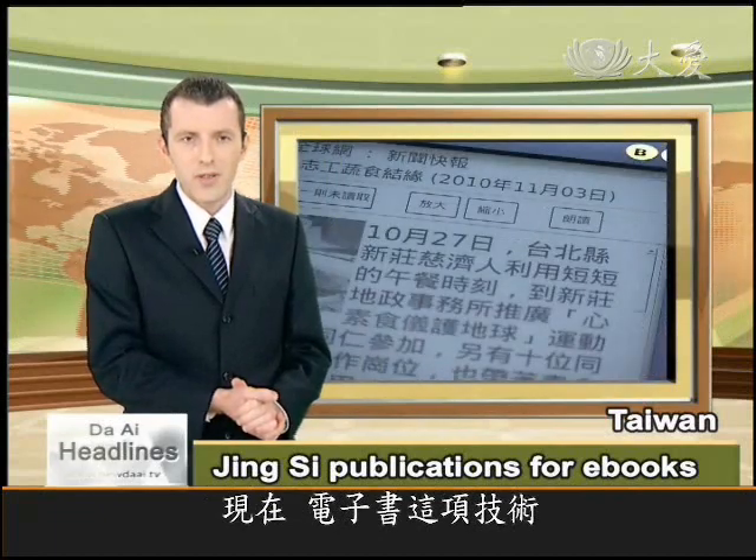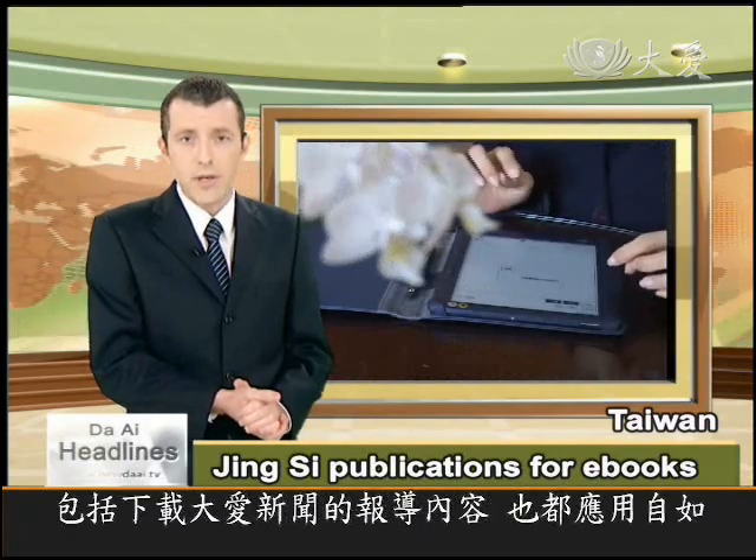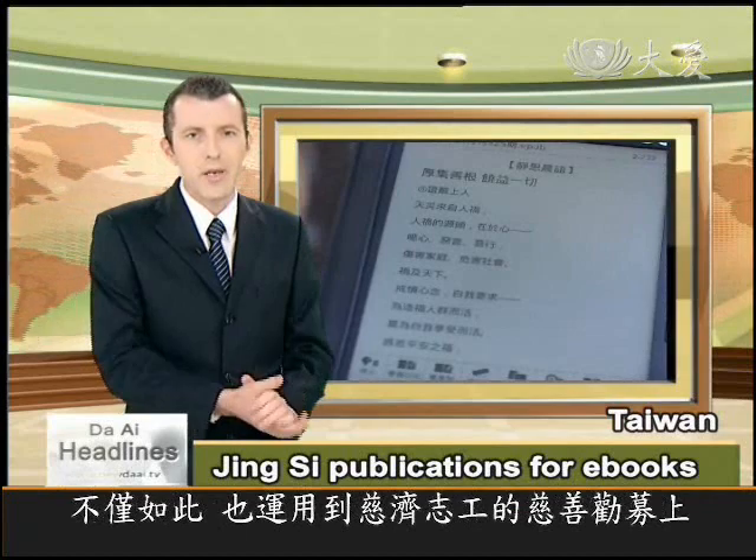And now, Ciji is moving into the e-book market with Jinxer magazines and other publications, including downloadable DAI TV news stories, all available in the e-book format.